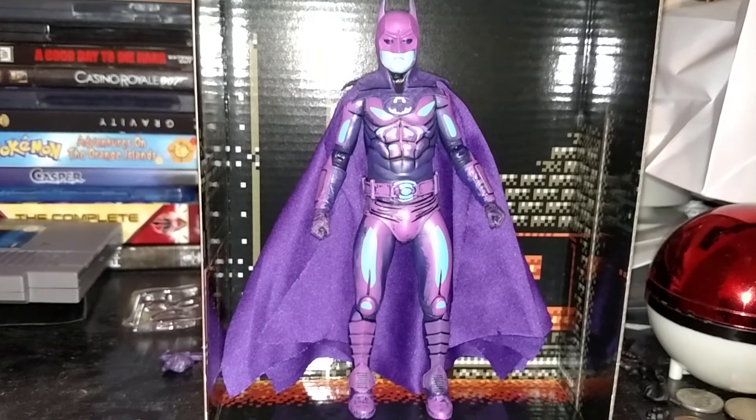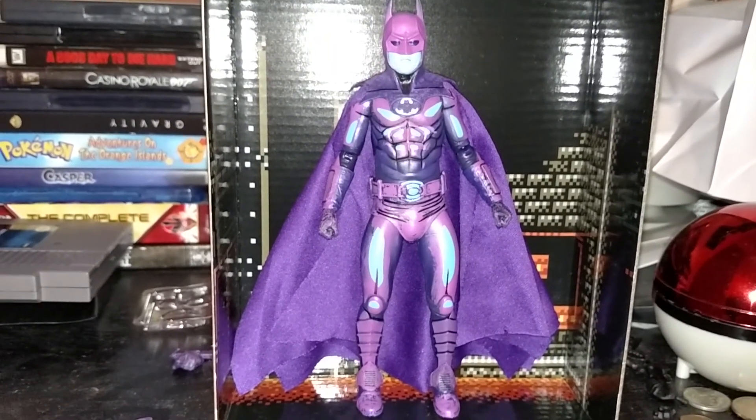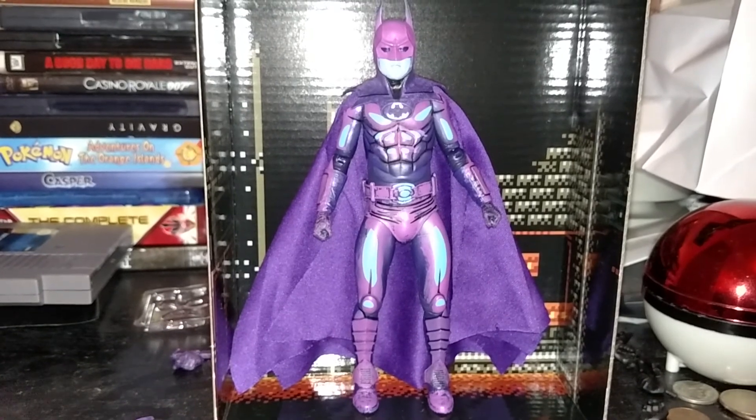Thanks for watching. This is Harry927, and today we're having a look at the NECA NES Batman. Thanks for watching. This is Harry927, and I'll catch you guys next time.